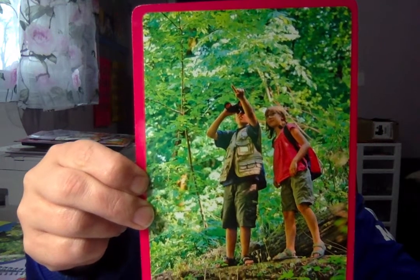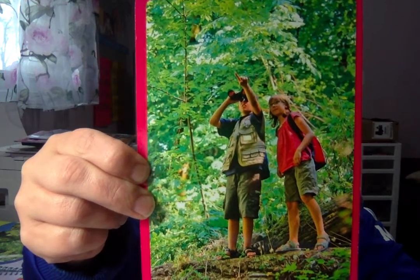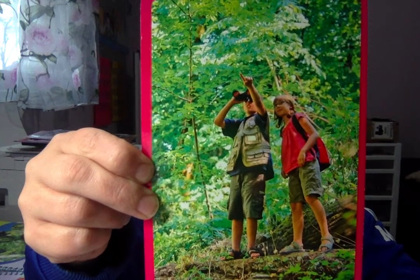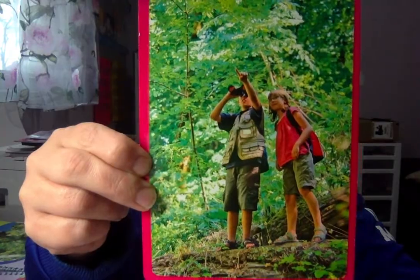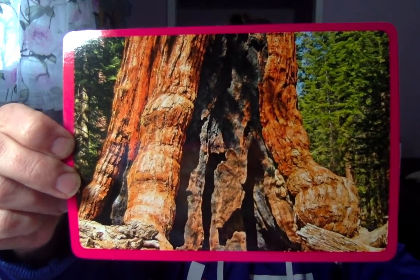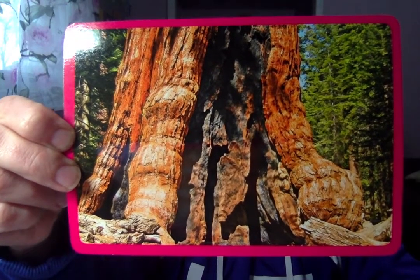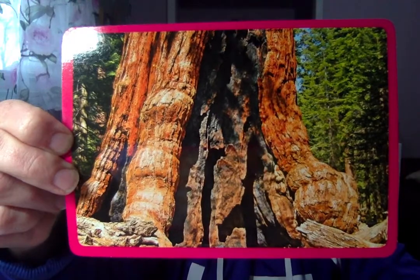Here's the next one. Our amazing word? Giant. Something giant is very big. Look at the giant tree. Our amazing word? Giant.